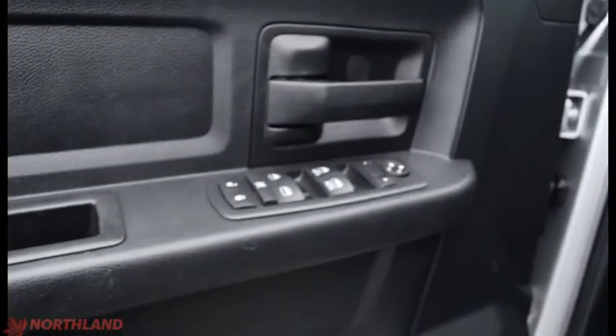On the door here you do have electric mirrors, windows, and locks. You've got your handle, another handle here, and some storage down here. It looks great in here — very spacious with very comfortable seats as well.